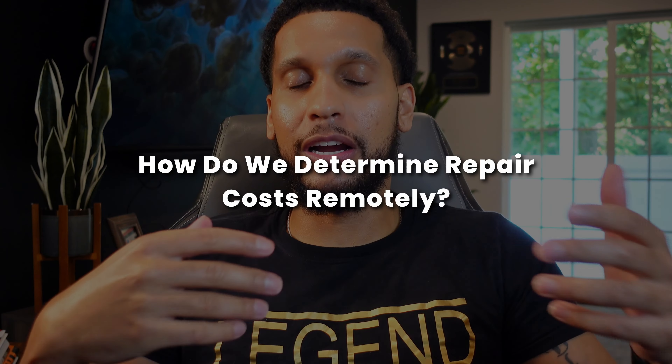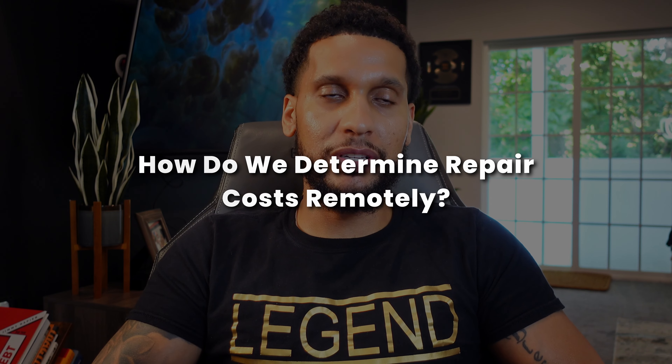Hey, what's going on fam? Look, it's never been a better time to wholesale real estate nationwide. And one of the number one questions I get is how do we determine repair costs when it comes to wholesaling real estate remotely in another state or another city?